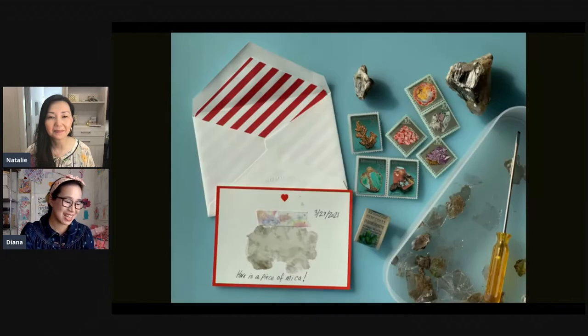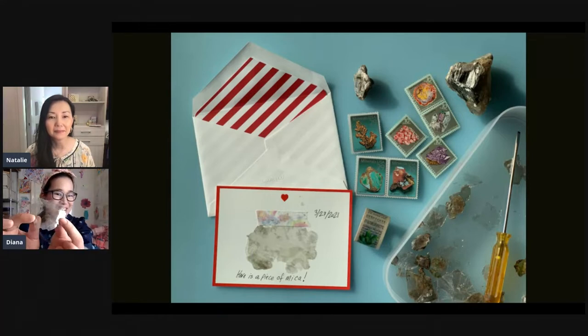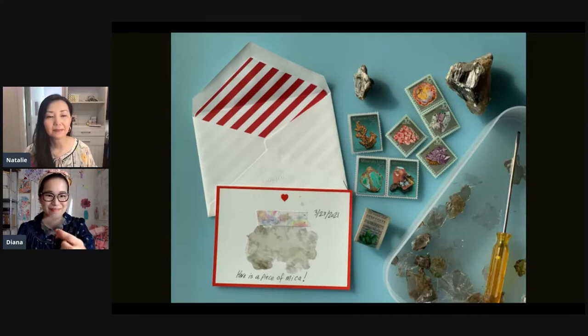Here is the mica. We like to find rocks and go rock hounding. The mica is kind of neat because it's flexible — you can peel off a piece and it's like flexi. You can send it in the mail and it'll still meet the first class letter requirements. There are also other fun gem and mineral stamps you can use as well.